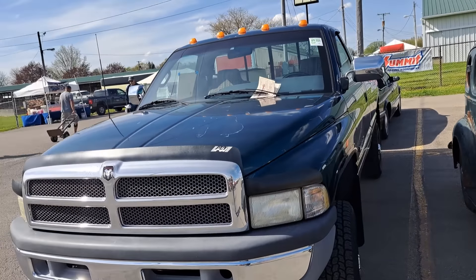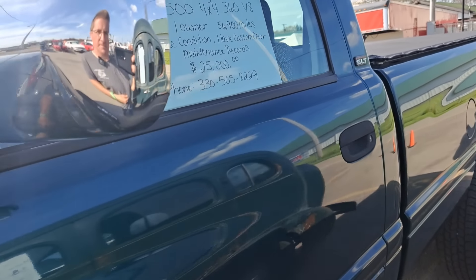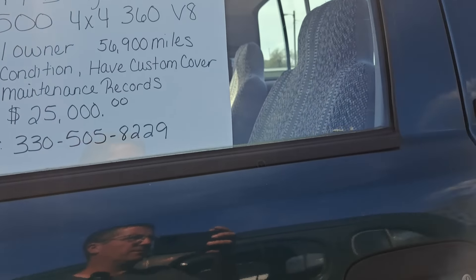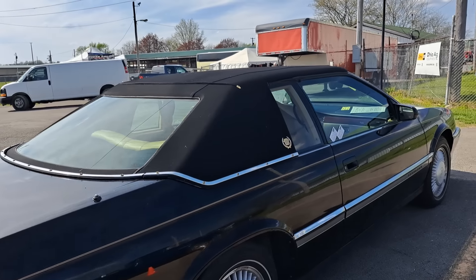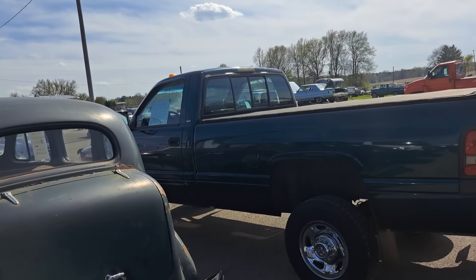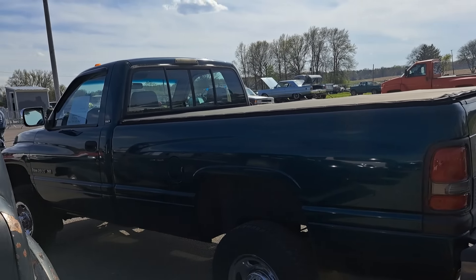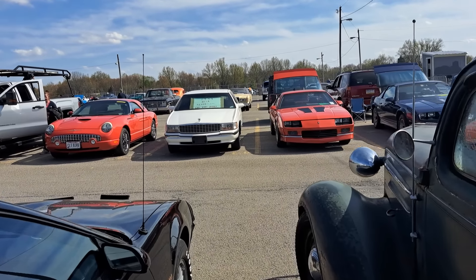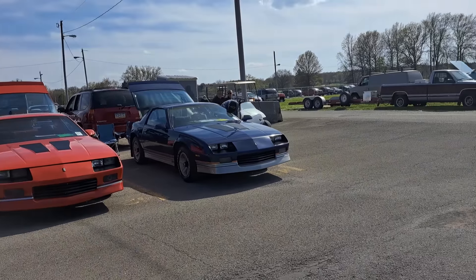We got a second gen Dodge here — looks real clean, single cab, long box, 4-wheel drive. 360 gas engine. $25,000. It's really amazing how the price of used pickups have gone up since COVID — they've gone way higher, while the price of new ones is coming down now. Makes you wonder how they're selling some of these 20, 30-year-old pickups when you can buy a brand new one for not a lot more sometimes, with a full warranty.